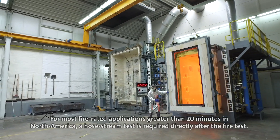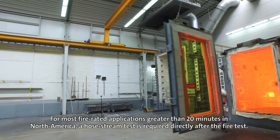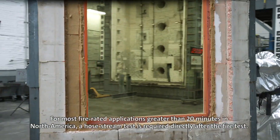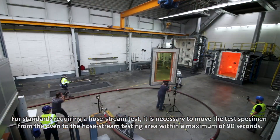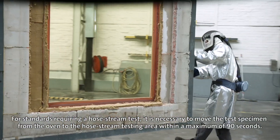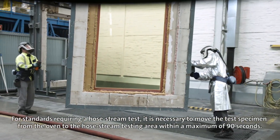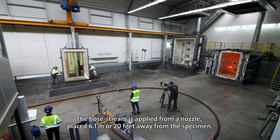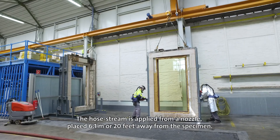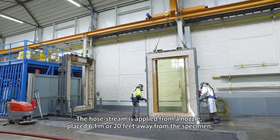For most fire rated applications greater than 20 minutes in North America, a hose stream test is required directly after the fire test. It is necessary to move the test specimen from the oven to the hose stream testing area within a maximum of 90 seconds. The hose stream is applied from a nozzle placed 6.1 metres or 20 feet away from the specimen.